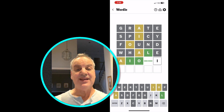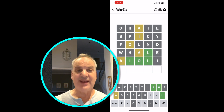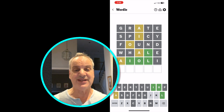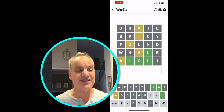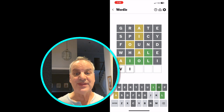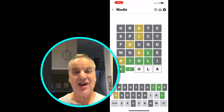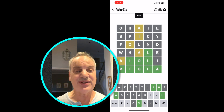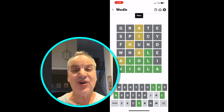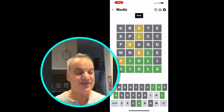Look at that — it uses four of these letters: I, O, L, and A, but the A doesn't belong there. The A belongs at the end, so now I have a word that ends in I-O-L-A. It's VIOLA! That is so awesome! The word of the day today in Wordle, October 7th, 2023, is VIOLA. That's the greatest thing I ever heard, and it took me six tries to do it.